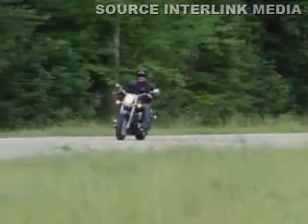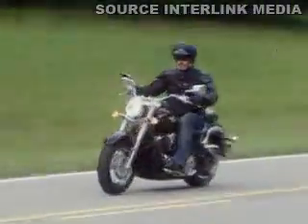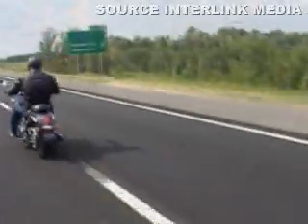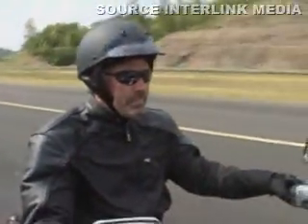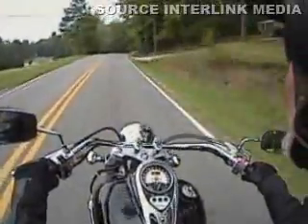The Vulcan 900 Classic is a best-seller for Kawasaki because its look and feel doesn't exclude any rider. Its low, tapered seat flows comfortably into the large capacity fuel tank, and lower chassis rails provide a narrow shape and an effortless reach to the pavement. The front bucket seat is comfortable enough for any distance and the rear pillion pad makes it effortless to share the two-wheeled experience.